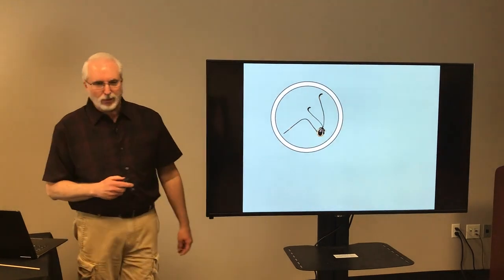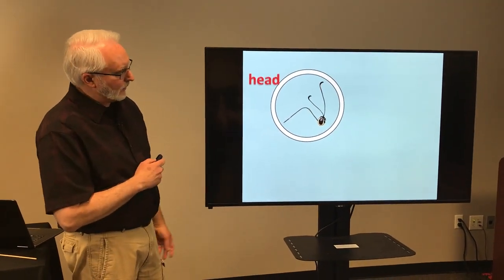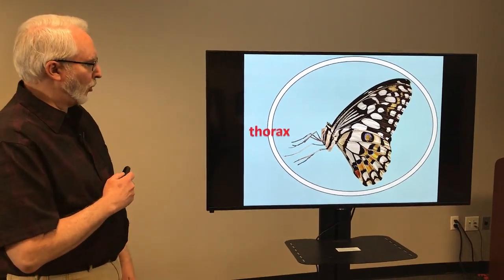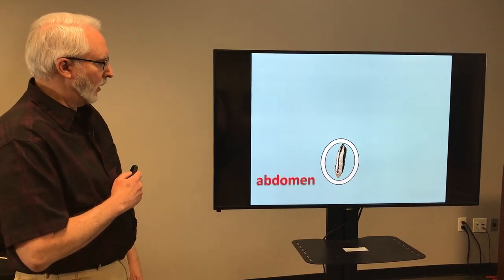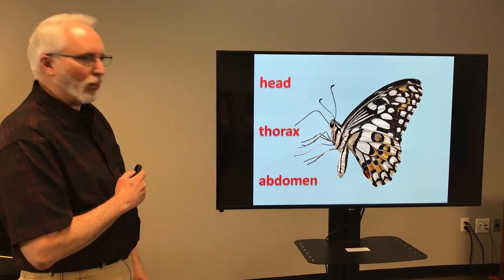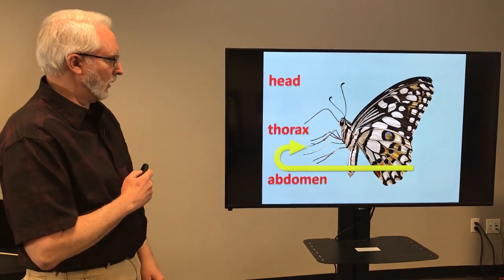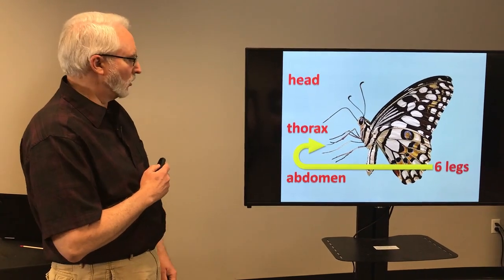The very first part would be the head. Looking at a butterfly — that's an easy one. The next part, which gets people sometimes, is called the thorax. And the last part is called the abdomen. All insects have all three of those body parts. On the thorax of every insect, there are going to be six legs. That's one of the ways we classify insects.